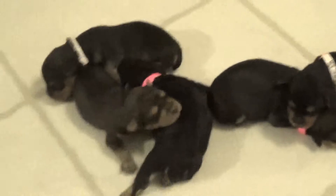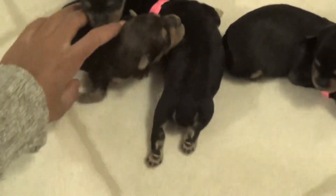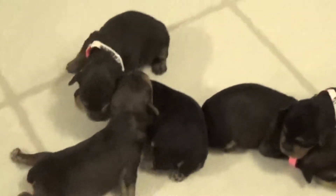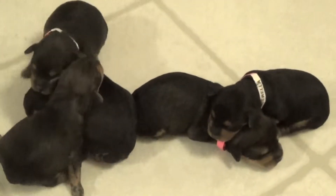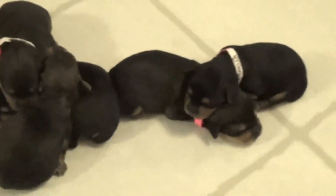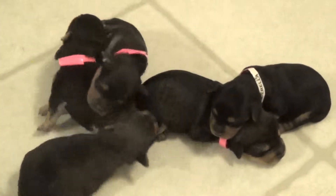Here are the Yorkie poo puppies. Mama is a full poodle and daddy is a four pound Yorkie. We actually had to artificially inseminate him. Mama is about 13 pounds and dad is about four pounds, so these would be toy size — no teacup at all.